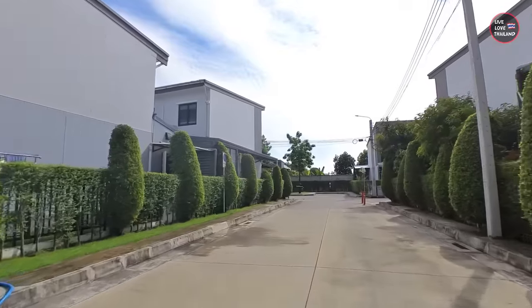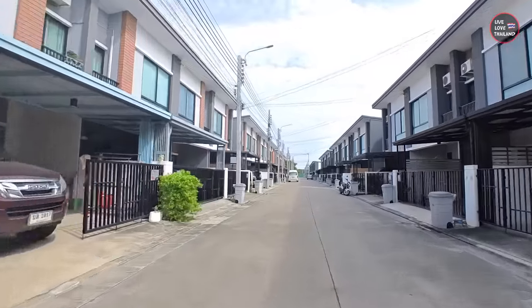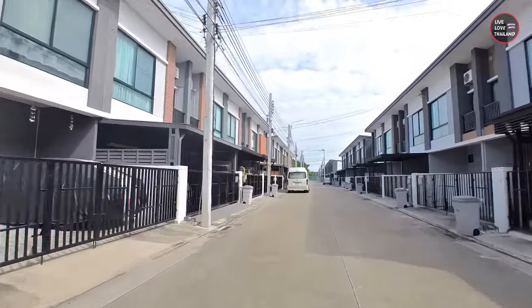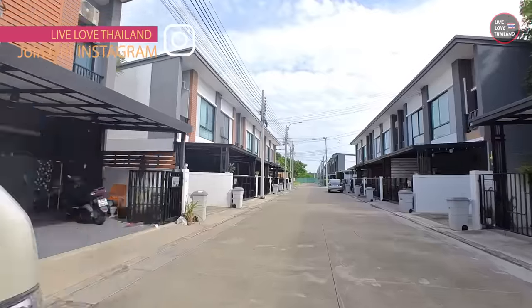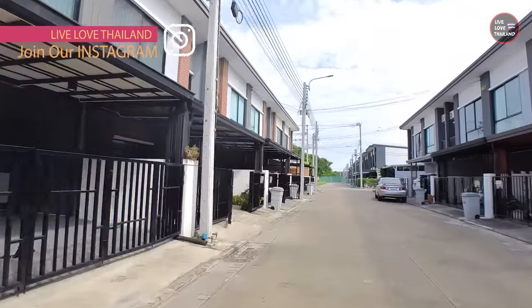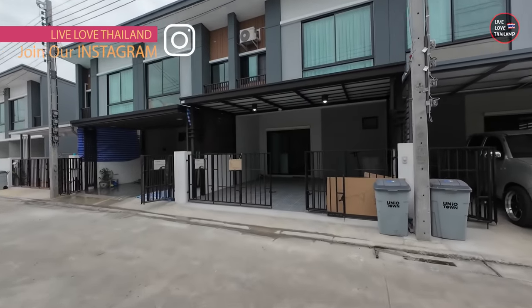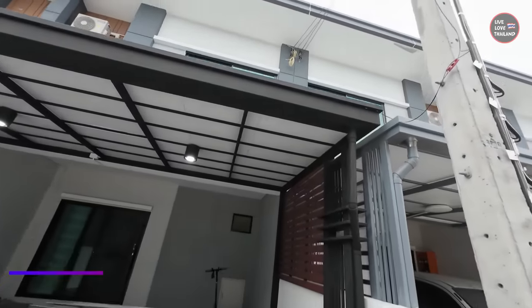This is my way of transportation inside this community and around it — my electric scooter. Driving a motorbike in Thailand, especially in Bangkok, is very dangerous. You can see how quiet this place is. And here we are — welcome back to our house after two months. Can you see from here anything has changed? Let me start showing you the things we have added till now.